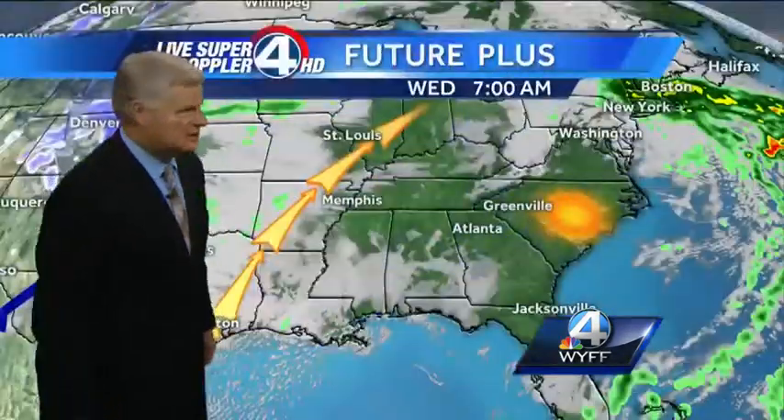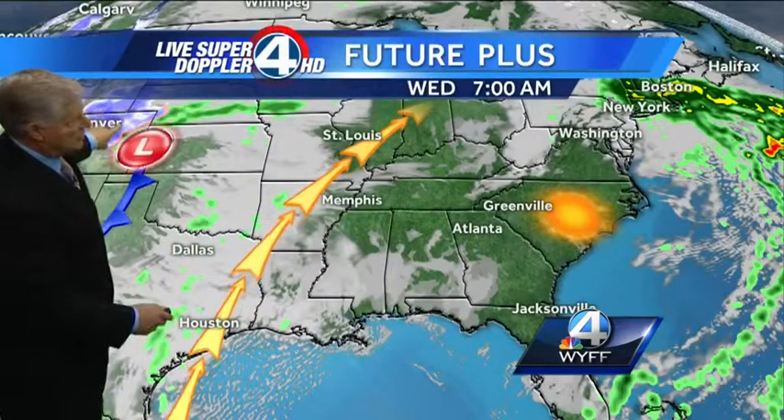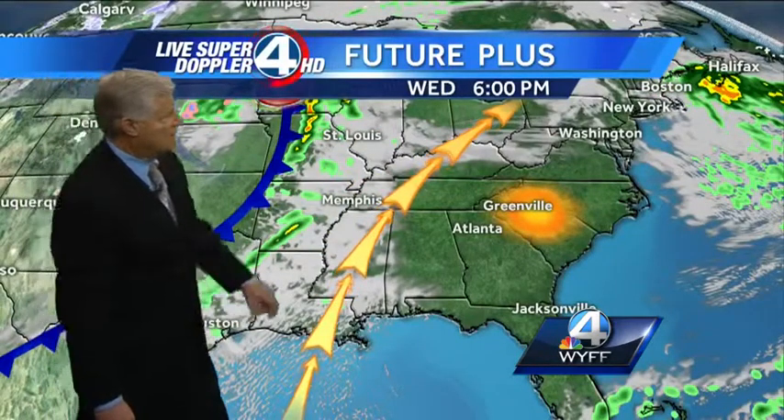Once that cold air collides with this warm air in the Great Plains, we could be looking at severe thunderstorms during the day tomorrow — Kansas City, maybe even St. Louis — and maybe even a few isolated tornadoes. This is tomorrow morning showing the snow in Denver, and as it comes out into the plains severe weather is possibly going to break out. By six o'clock tomorrow evening the system is well to our east.